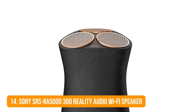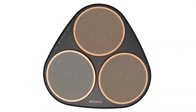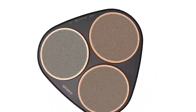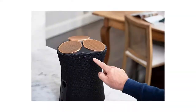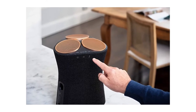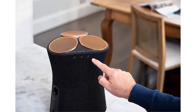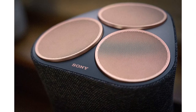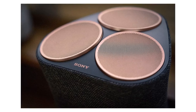Number 14: Sony SRS-RE5000 360 Reality Audio Wi-Fi Speaker. With the ability to make the listener feel like they're standing in the middle of a concert, 360 Reality Audio is an entire platform for music-focused 3D sound. Equipped with seven separate drivers, the SRS-RE5000 can detect the room it's in and disperse the audio throughout to create an immersive effect. You can also connect the speaker to your favorite music service via Chromecast, Bluetooth, or Spotify Connect.